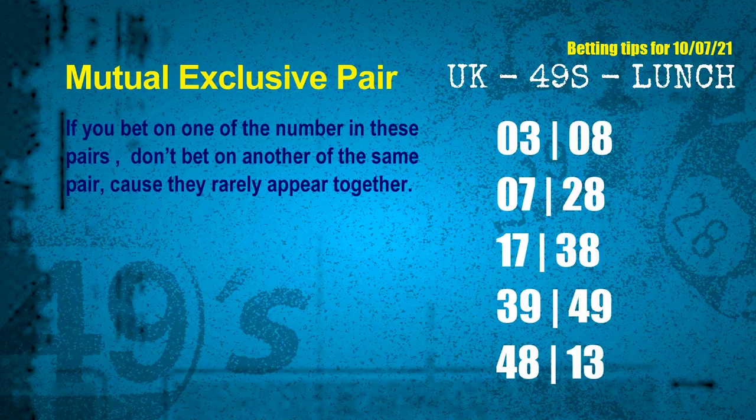The mutual exclusive pairs for next draw are: first pair — 03 and 08; second pair — 07 and 28; third pair — 17 and 38; fourth pair — 39 and 49; fifth pair — 48 and 13.